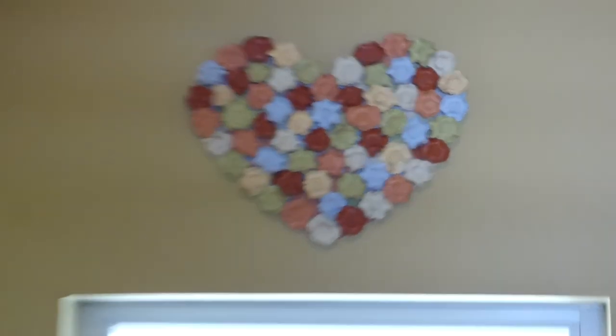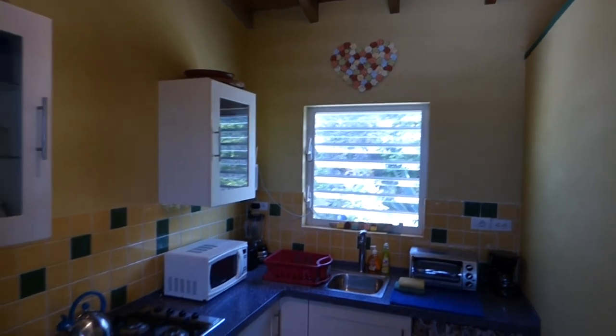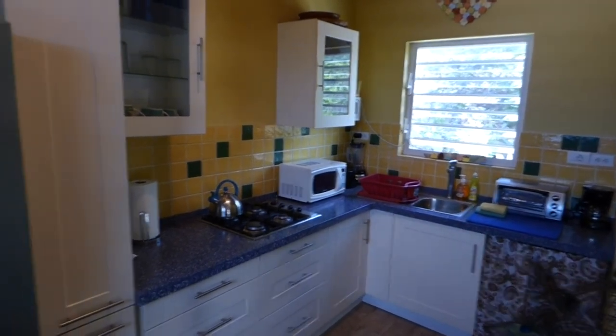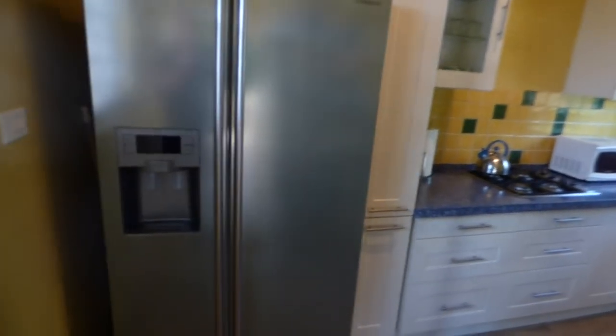Welcome to Casa Cielo. I'm new at this so I apologize for all the verbiage. Kitchen's got everything you want — ice machine, four-burner stove, all the amenities you want for a nice meal to cook for yourself.